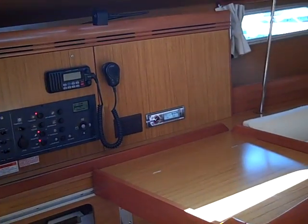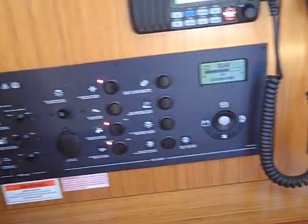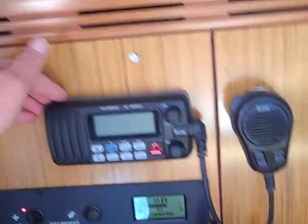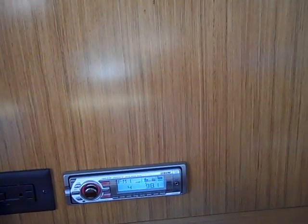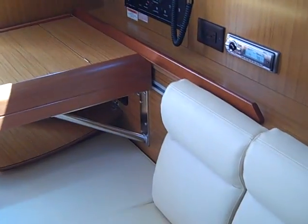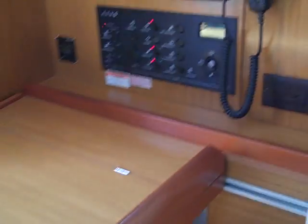Walking up forward we have the nav station off to port. We have the Xantrex inverter, your electrical panel, tank indicator gauges, and battery system monitoring. We have the ICOM 422 and the upgraded Sony stereo unit. We've also added an iPod input right off to the side so you can plug your iPod in. What's really cool about this nav station is the table slides back, a filler cushion comes up, and it provides a little bit of additional seating — and also makes into a really nice berth if you need additional sleeping space.